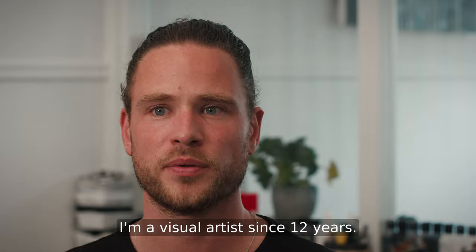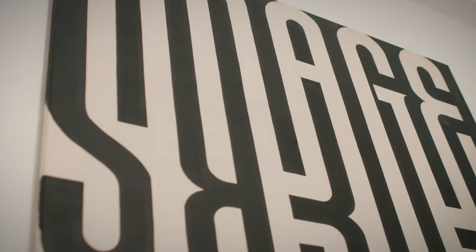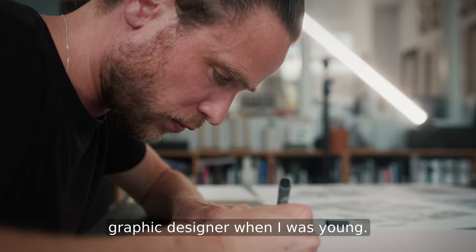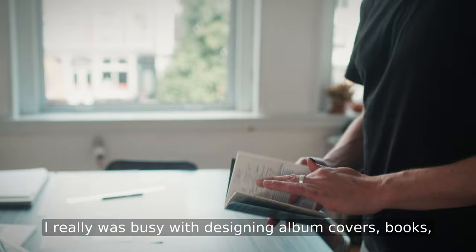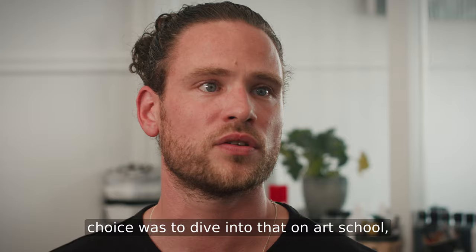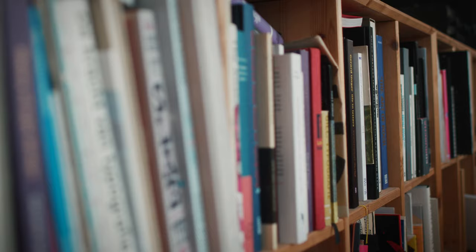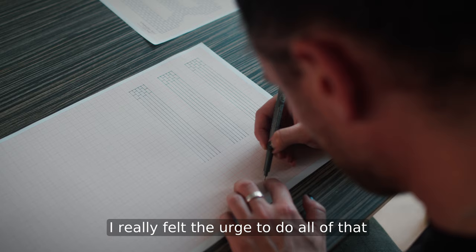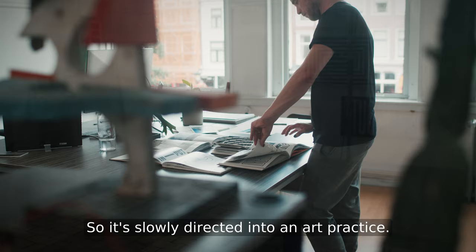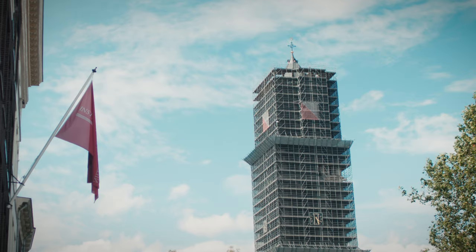I'm Guido de Boer, I'm a visual artist since 12 years, all self-employed. I really wanted to be a graphic designer when I was young — I was busy designing album covers, books, all the things I could design. I really fell in love with letters, so the obvious choice was to dive into that at art school, doing all kinds of typography and letter courses. I really felt an urge to do all of that in a more artistic practice, so it slowly directed into an art practice.